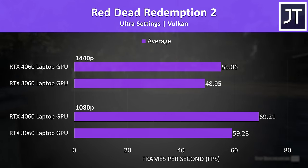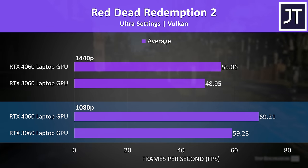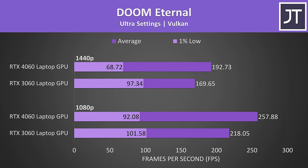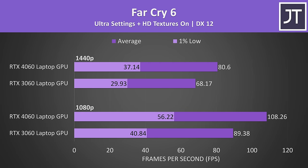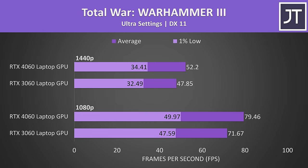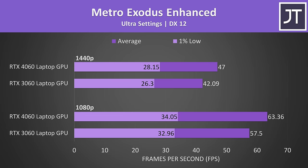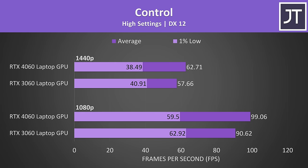The gap wasn't that big in Red Dead Redemption 2 either. The 4060 was 17% faster than the 3060 at 1080p and 12% faster at 1440p. Sometimes the 4060 had decent leads, but many other times it could be quite close. Instead of talking through the rest of the 15 games tested, I'll quickly skip through the rest of the results on screen — feel free to pause the video if you want a closer look. More data equals more better.